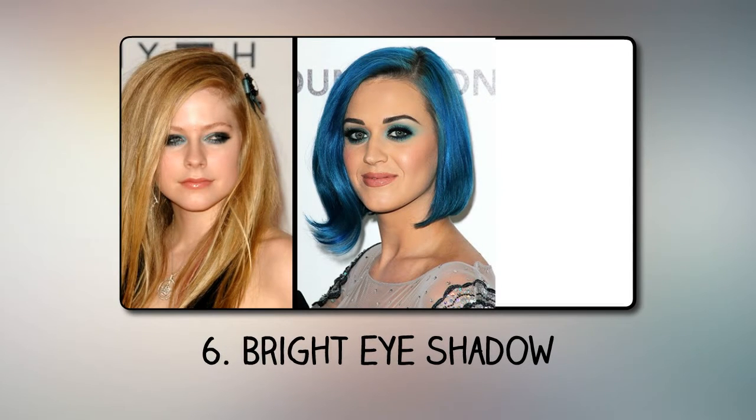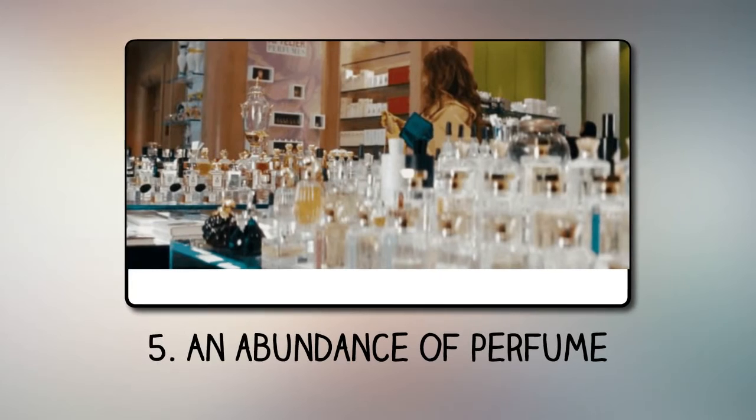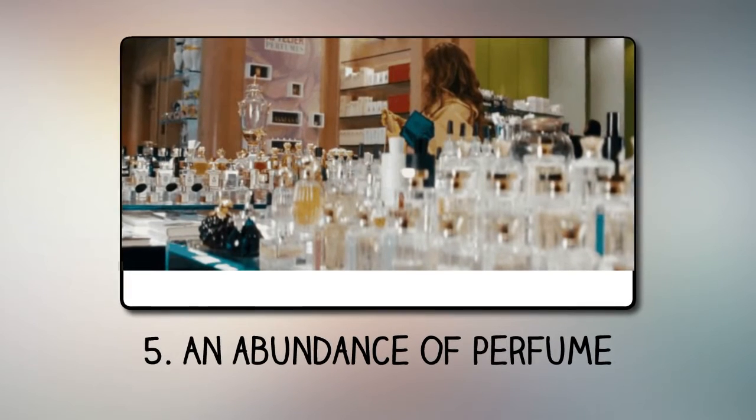However, certain colors are too bright and create an unattractive look. Number 5: An abundance of perfume. Perfumes smell nice, but an abundance of them can cause the desire to run away. Stay away from fragrances that are too chemical or too sweet.